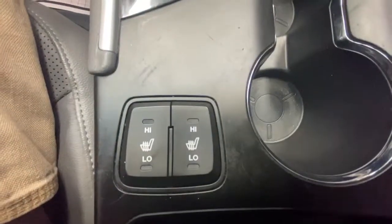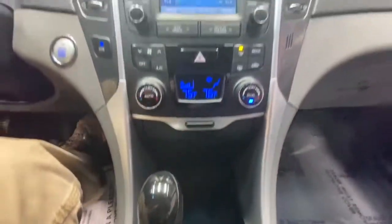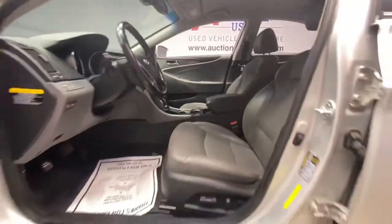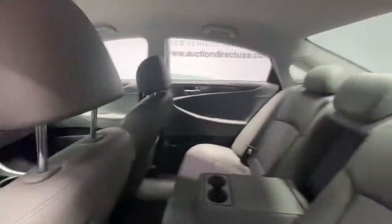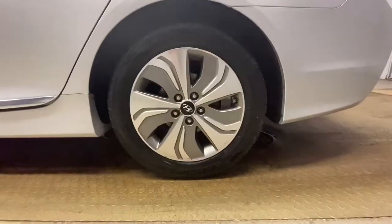These are just some of the great options this vehicle comes with: keyless entry, backup camera, satellite radio, fog lamps, keyless start, heated mirrors, power driver seat, steering wheel audio controls, heated front seat, and Bluetooth connection.